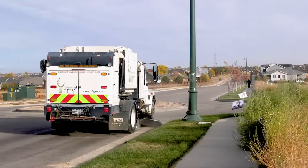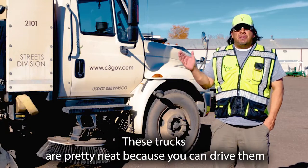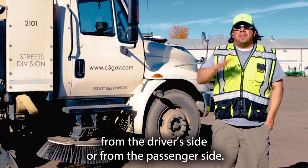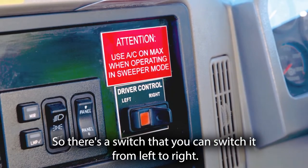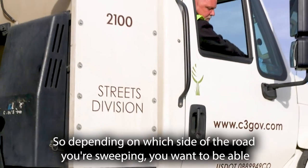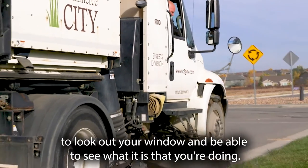Once the pile gets big enough, we'll load it into dump trucks and take it to the dump. These trucks are pretty neat because you can drive them from the driver's side or from the passenger side. There's a switch that you can switch from left to right, so depending on which side of the road you're sweeping, you can look out your window and see what you're doing.